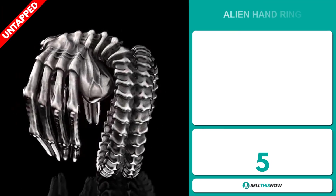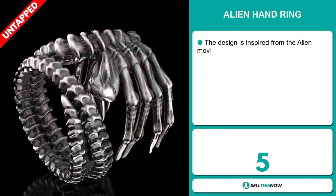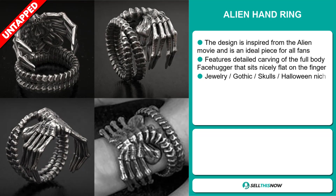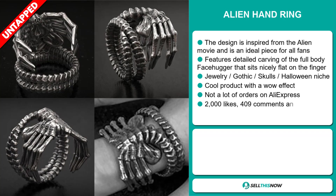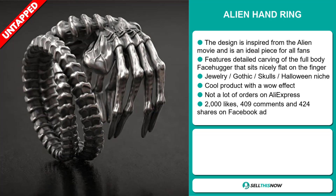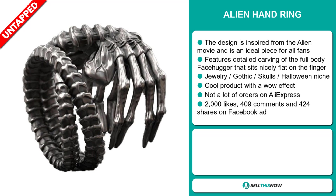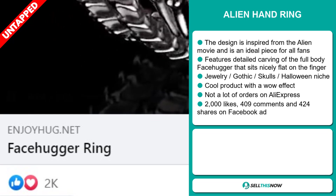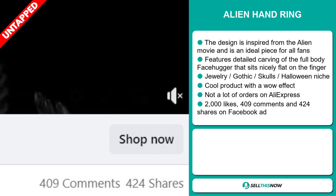Our next product is the Alien Hand Ring. The design is inspired from the alien movie and is an ideal piece for all fans. It features detailed carving of the full body face hugger that sits nicely flat on the finger, and it falls under the jewelry gothic skulls Halloween niche market. It's a cool product with a wow effect, and we also think it has a lot of untapped potential. The Facebook ad has 2,000 likes, 409 comments, and 424 shares.